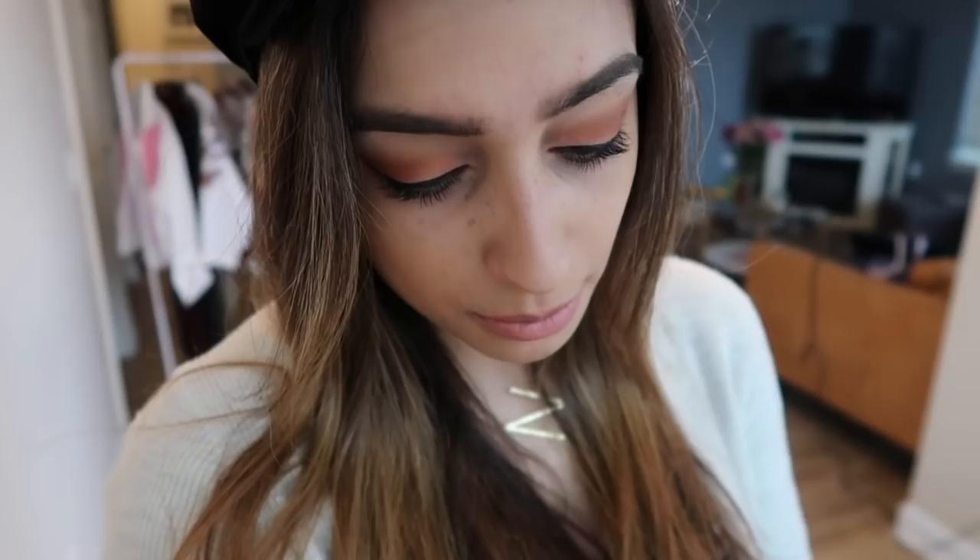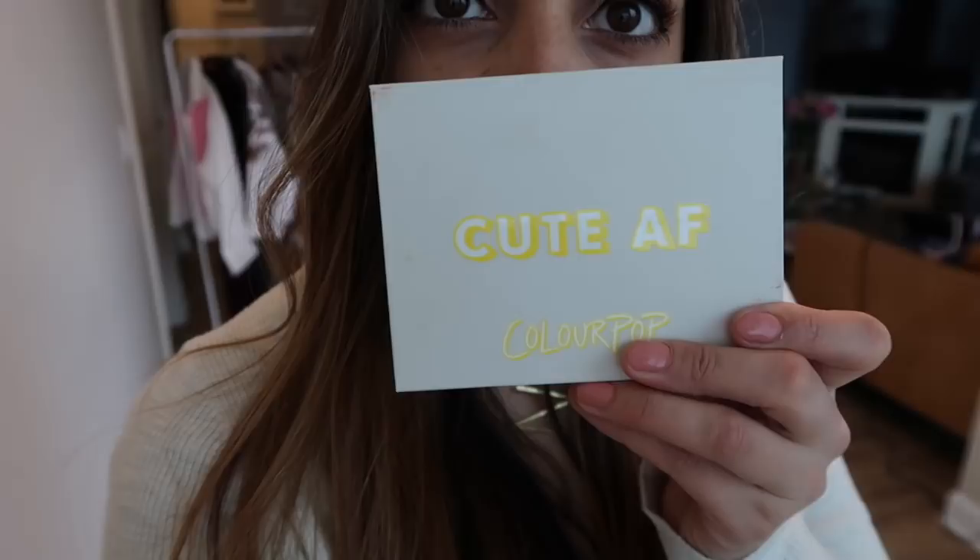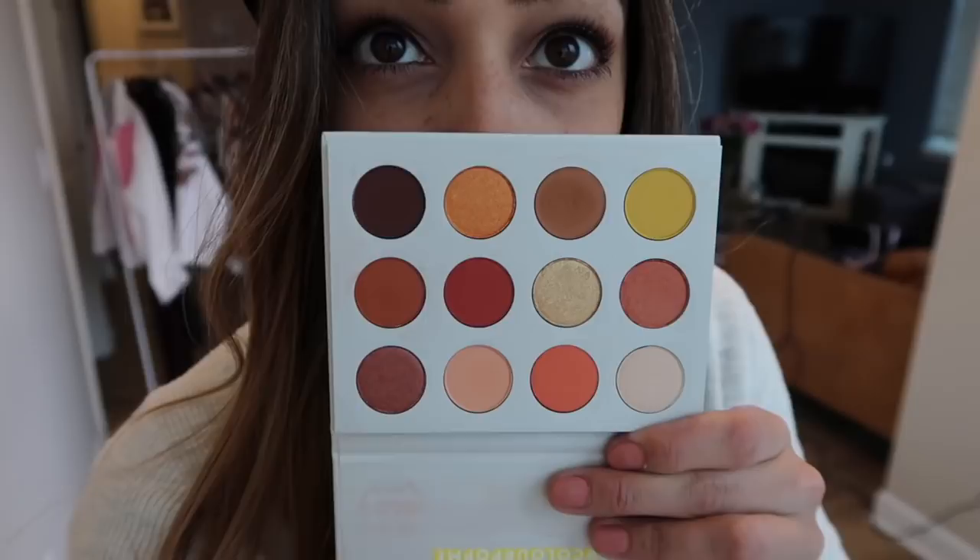I'm going to quickly show you guys what I'm wearing today. I put on much more makeup than I usually do. On my eyes I have the Colourpop Cute AF palette — it's a very beautiful palette. For my lips I'm using these little Smashbox lipsticks that I got for Christmas and haven't touched yet. I find them very convenient and they fit on my lips perfectly. The color is Famous from Smashbox — it's a nudie shade and I think it suits my lips very well.